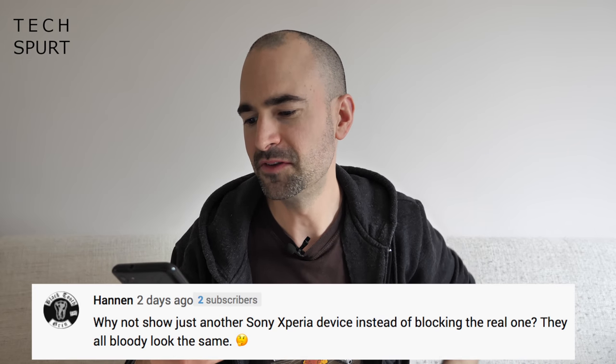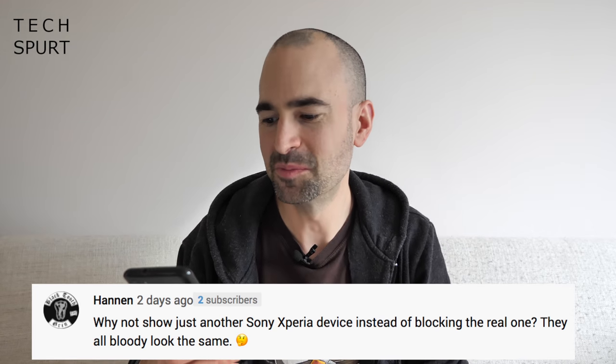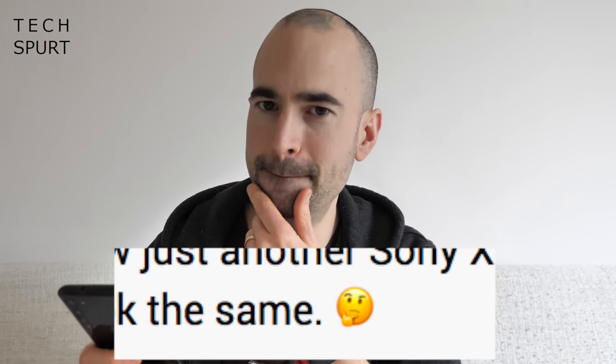Alan says: why not just show another Sony Xperia device instead of blocking the real one? They all bloody look the same. Yeah, fair play — certainly as far as the exterior goes, very little has changed for the Sony Xperia 1 Mk II beyond the camera chassis on the back. It's all about the internals, and hopefully that's where it counts. But yeah, if you want to know what the Xperia 1 Mk II looks like, just get the Xperia 1 and look at it and kind of squint a bit — that's pretty much it.